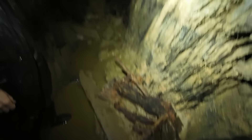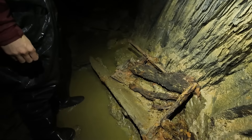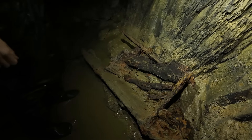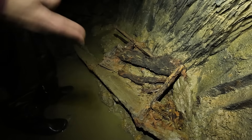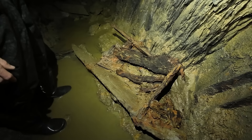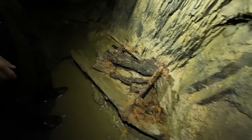It's a very early wheelbarrow — more primitive. Considering this level was worked right up till about 1900, this wheelbarrow would have been several years old even at that time.